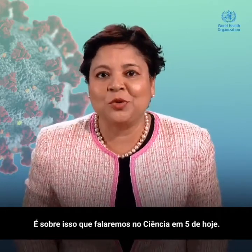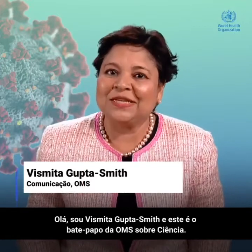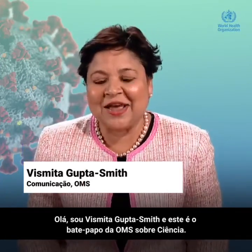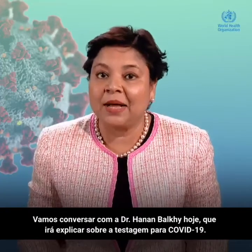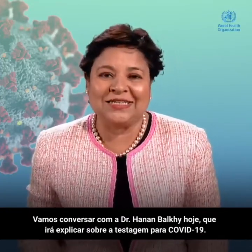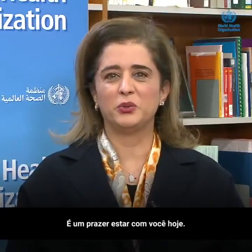Testing for COVID-19 — that's what we're going to talk about in Science in 5 today. I'm Vismitha Gupta-Smith, and this is WHO's Conversations in Science. We are talking to Dr. Hanan Balki today, who's going to explain testing for COVID-19. Thank you very much, Vismitha. It's a pleasure to be with you today.